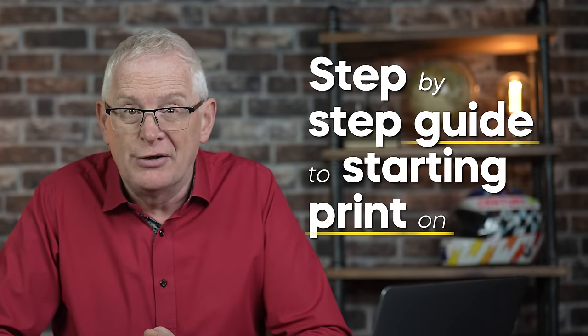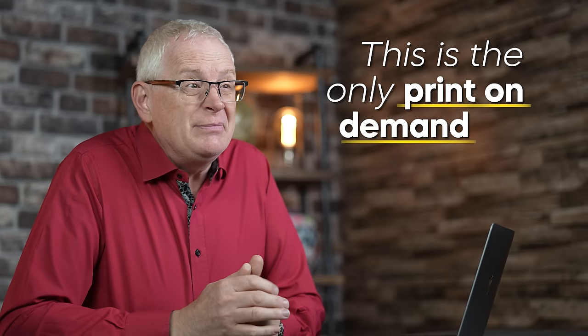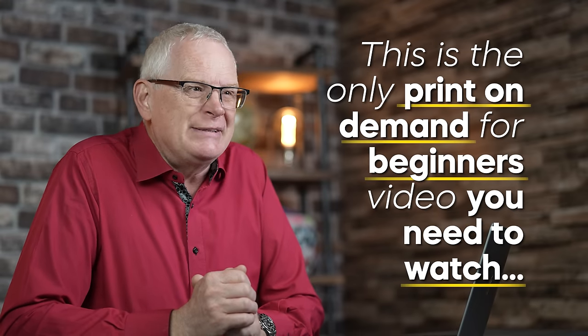However, I will promise to give you a step-by-step guide to starting print-on-demand. I'm going to show you exactly where to click and what to do to make this business work with zero dollars. You'll even learn how to make products like this and sell them internationally. This is the only print-on-demand for beginners video you need to watch before you take action.